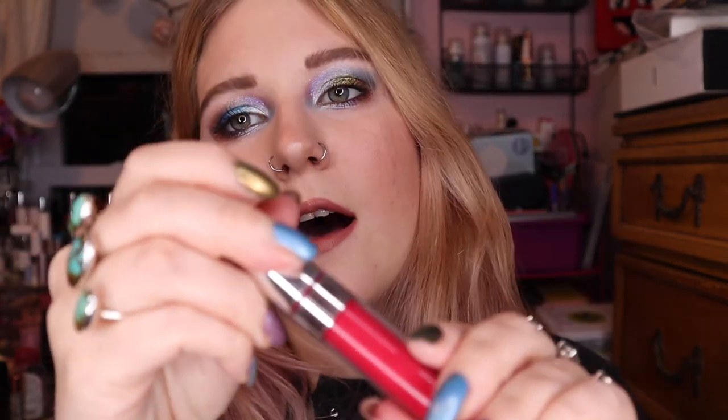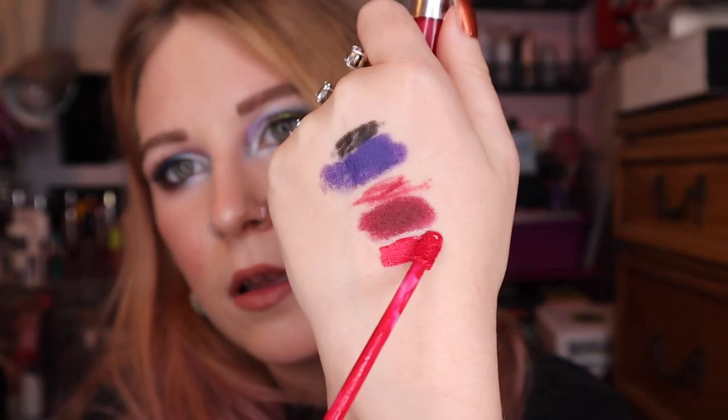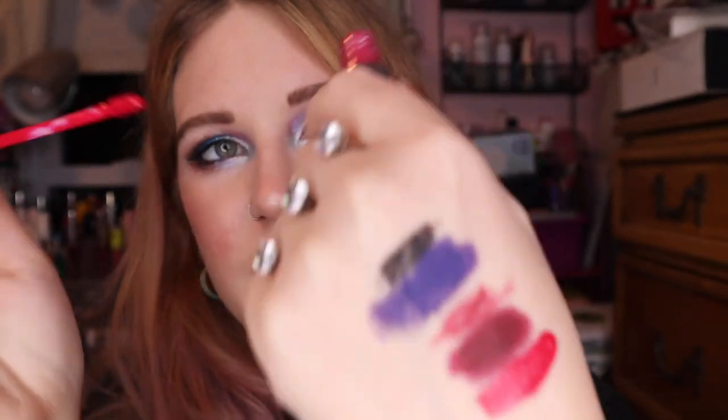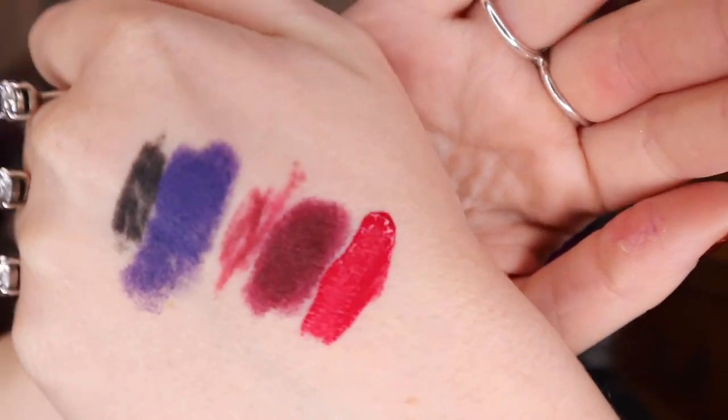Next up is London Fog, which is a red — the writing is totally rubbed off but I'm pretty sure this is a satin formula. I got this from the Beautycon box a long time ago, and actually wearing it a couple times this month I realized it's not my favorite red and it's pretty old. So stay tuned to find out if it's going to stay in my collection.